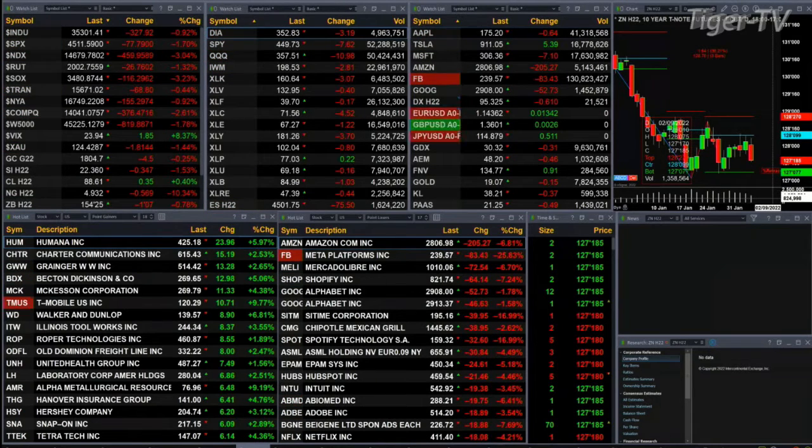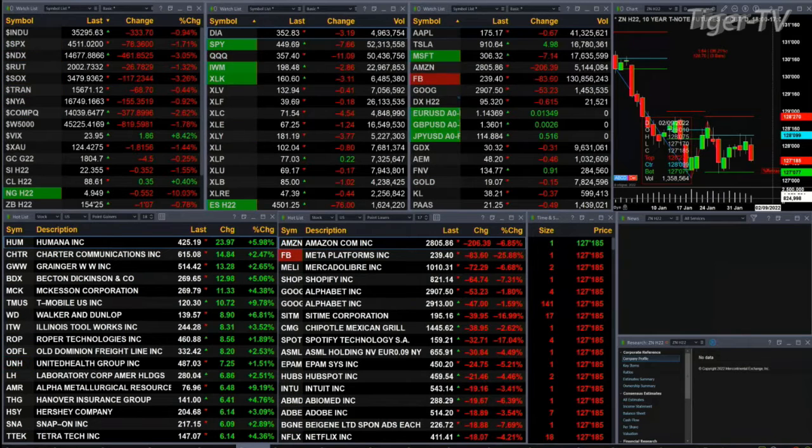Gold is off a buck, silver down 34 cents — that's 1.5 percent. Light crude is trading higher by 35 cents, trading at 88.61. Natural gas had a big move to the upside yesterday; today, a big move to the downside.